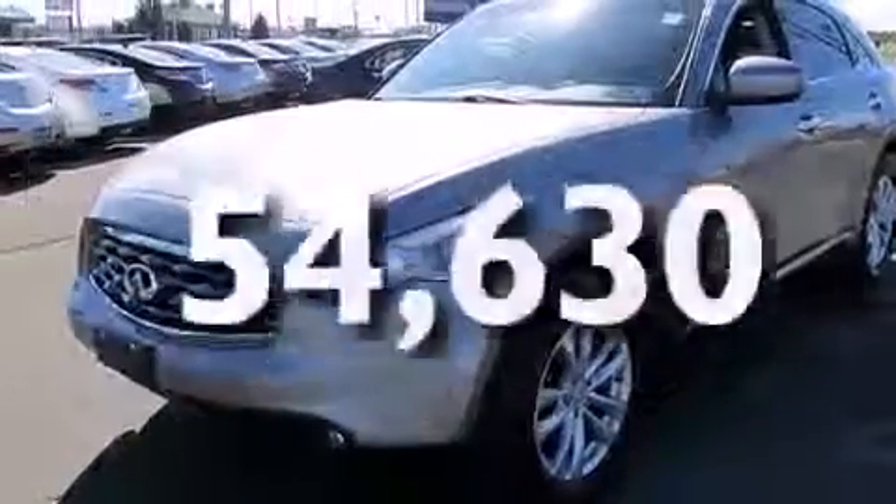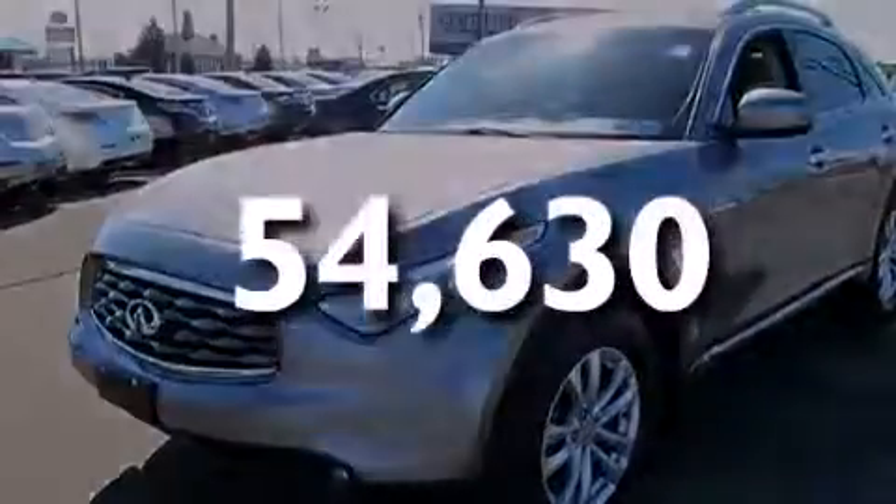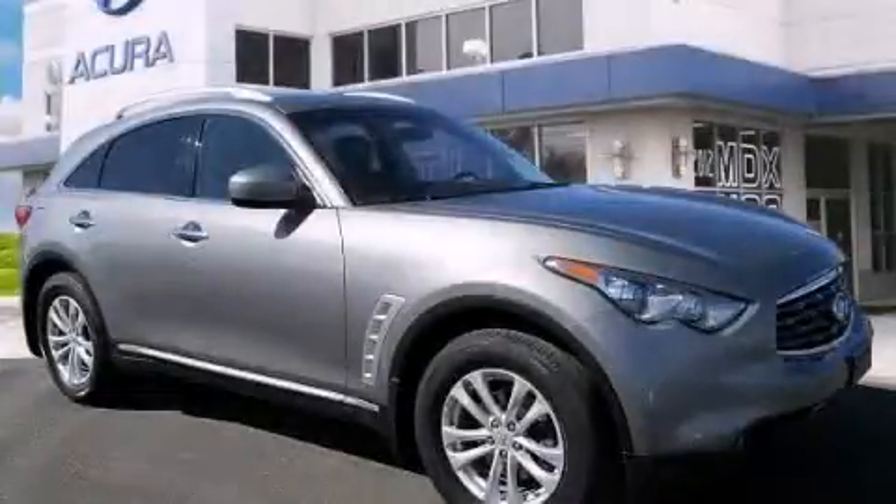This vehicle has less than 55,000 miles. Call now to find out how you can own this breathtaking automobile.